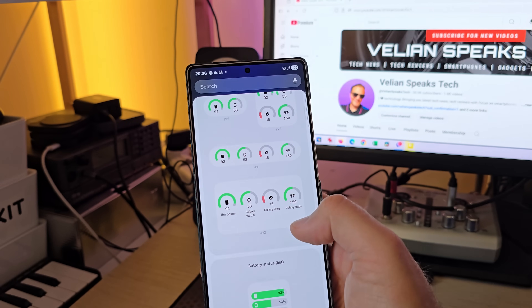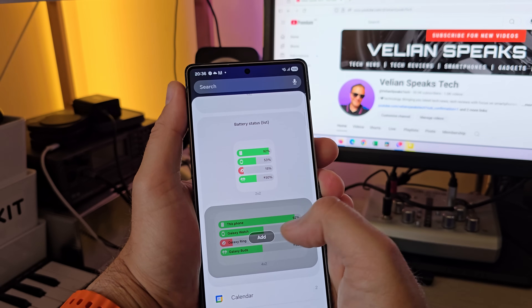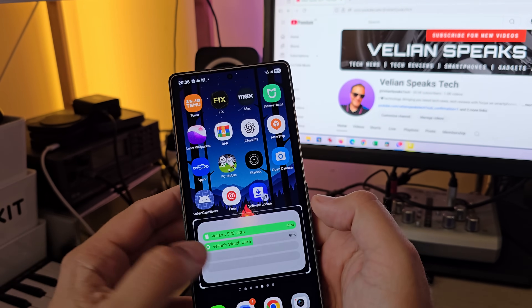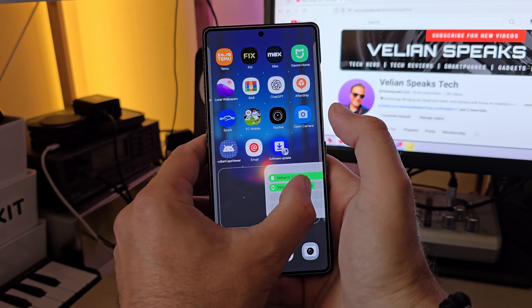What I'm going to do right now is add some other battery widgets. Let's go to battery. Let's add battery status list. Let's add this one — this one is cool. See what I'm talking about, guys. This is definitely not good and Samsung should really fix that one.